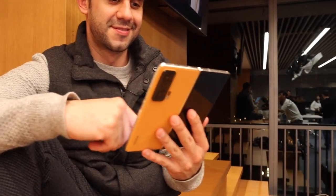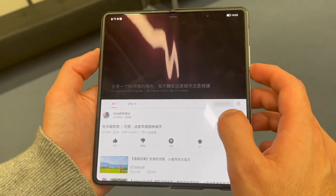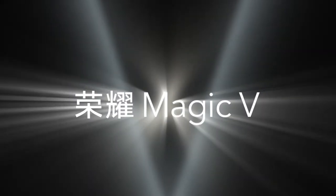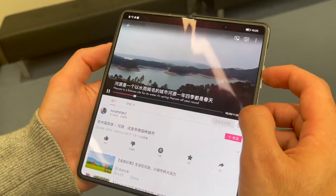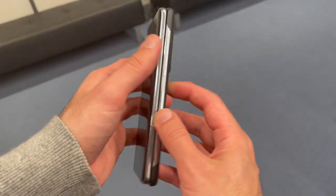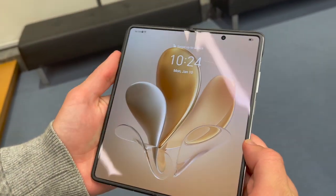The foldable market is getting more and more competitive with more companies making moves in this innovative form factor. Honor just announced its first foldable smartphone, the Honor Magic V, that uses a similar form factor to some other foldables we have seen lately from other brands, combining a large internal foldable display with a smaller external panel that can be used as a regular candy bar phone while the device is folded.